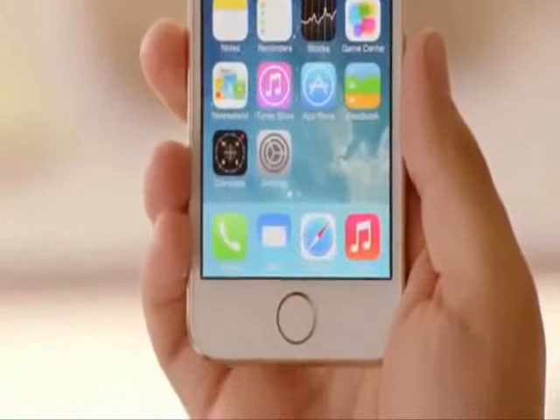With just the touch of your Home button, the Touch ID sensor quickly reads your fingerprint and automatically unlocks your phone.